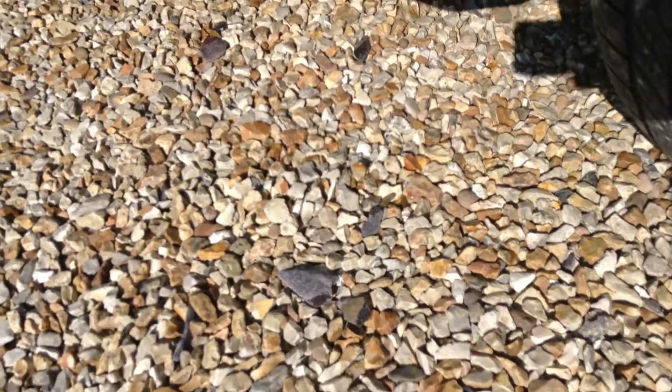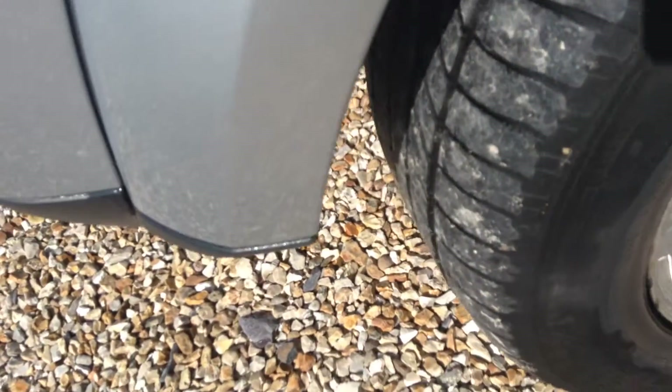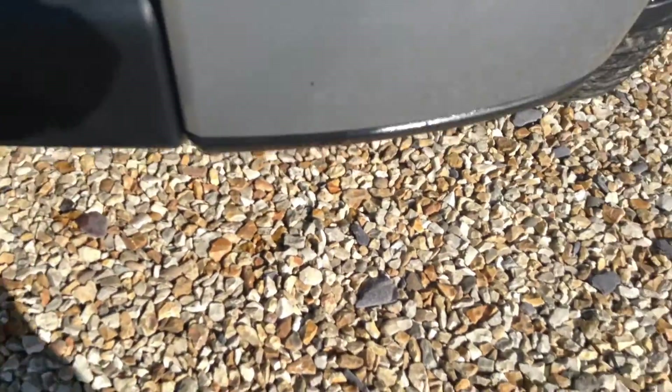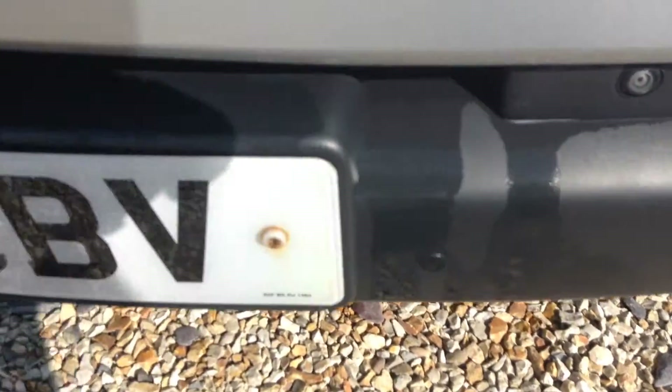Near-side wing — there's nothing to note there on the panel, just one or two very light scratches that should polish off, nothing major there. Same goes with the wheel arch; small chip there that could do with touching up. Rest of the bumper has a few chips here and there that could do with touching up.